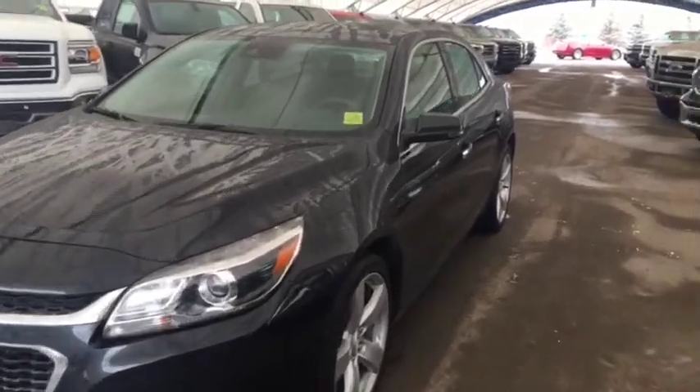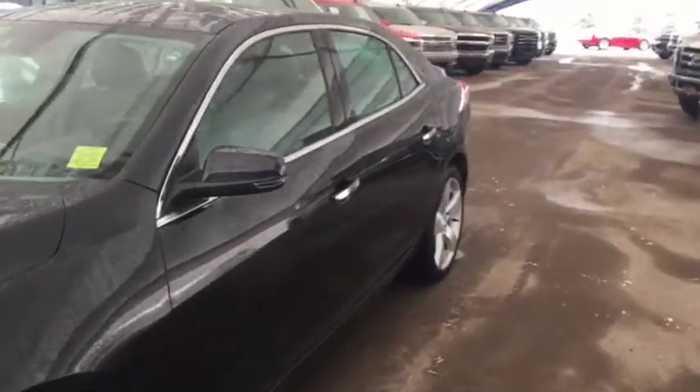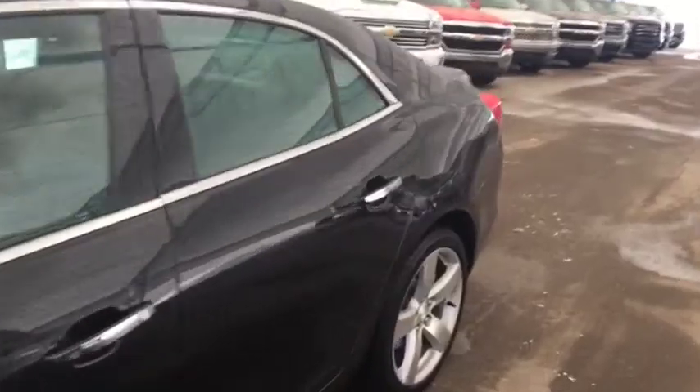Welcome to Davis Chevrolet. This is a pre-owned 2015 Chevrolet Malibu in the color black.